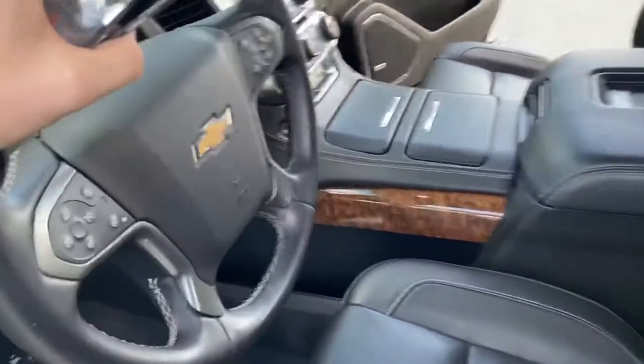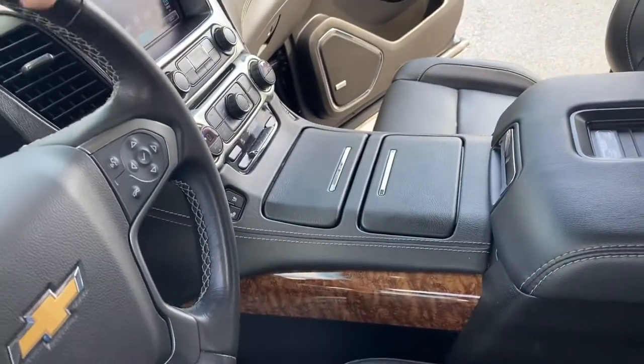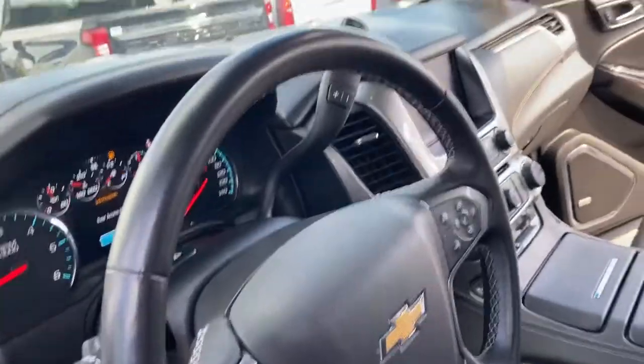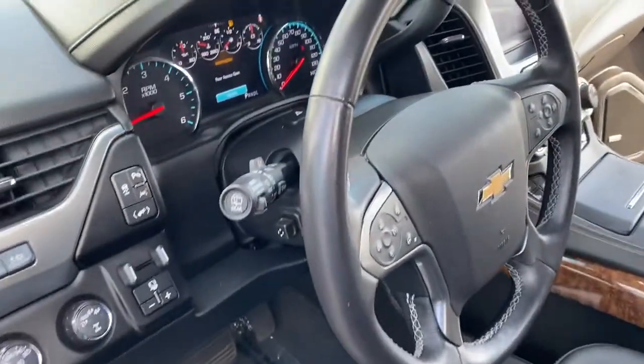Obviously here on the inside, we've got the cream of the crop of Chevrolet. This thing has the heads-up display, the heated seats, the cooled seats, the Apple CarPlay, the wireless phone charger right there. And obviously, you've got all your bells and whistles — you've got the towing package. I mean, if you want to do it, this thing will do it.